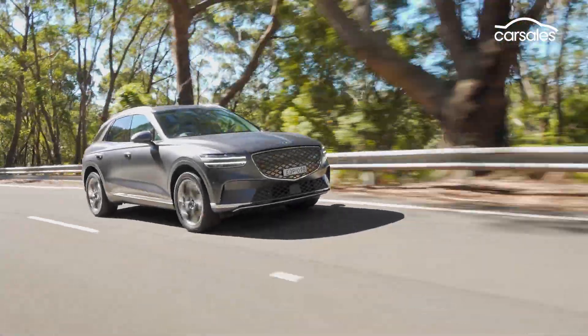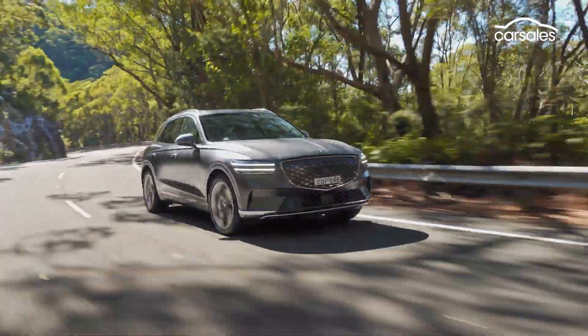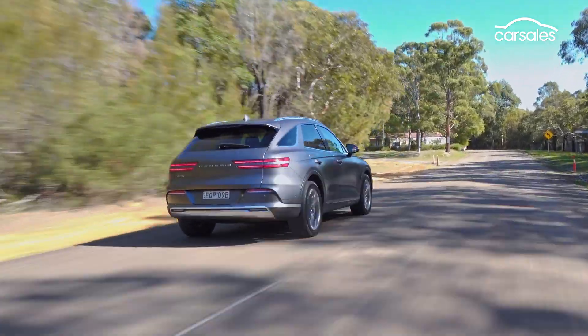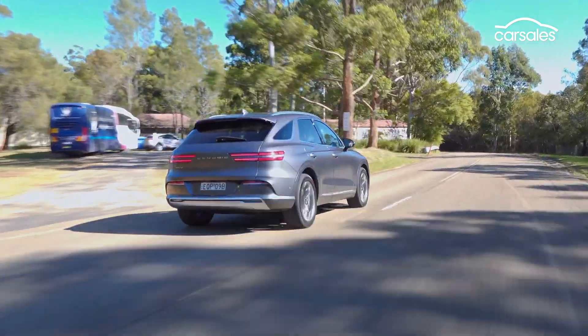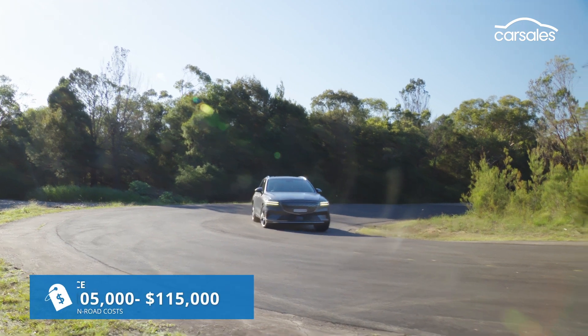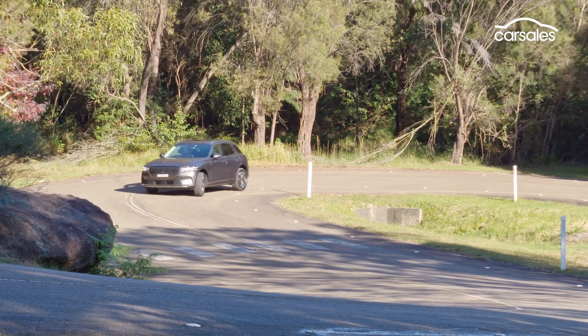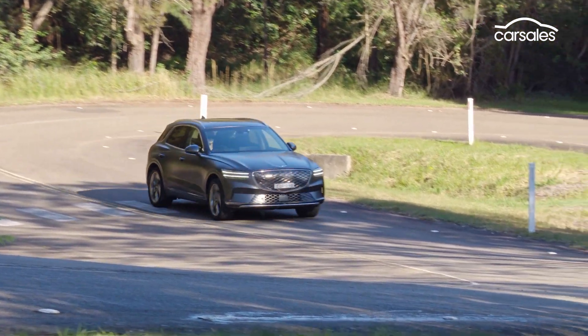Officially on sale from the third quarter of 2022, the Electrified GV70 will be offered here in a single high-spec trim grade, with a price tag set to land somewhere between $105,000 and $115,000, making it at least $20,000 more expensive than the petrol V6 all-wheel drive model on which it's based.